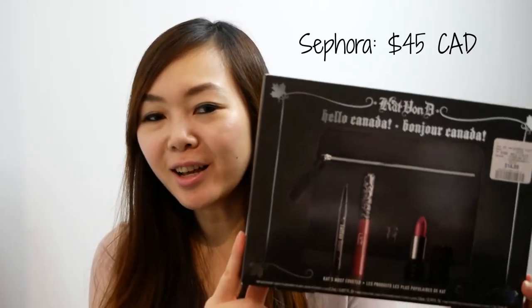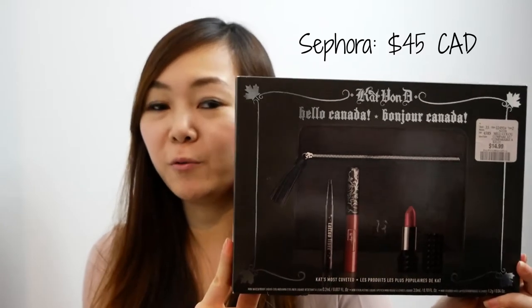The last thing I picked up from Kat Von D was this Hello Canada Limited Edition set. This one was only $14.99. It comes with three mini sizes of some of the popular Kat Von D items — the studded kiss lipstick in the shade Lolita, the everlasting liquid lipstick in the shade Double Dare, and the tattoo liner in Trooper.